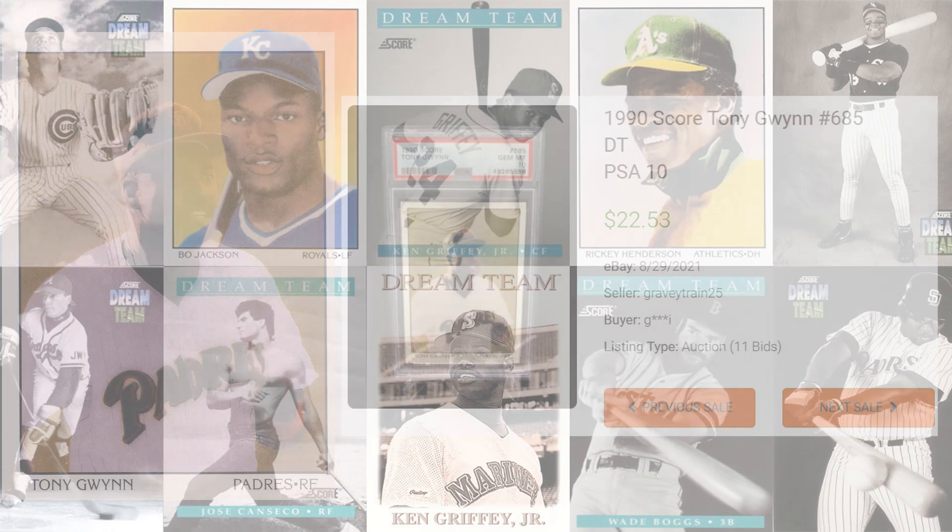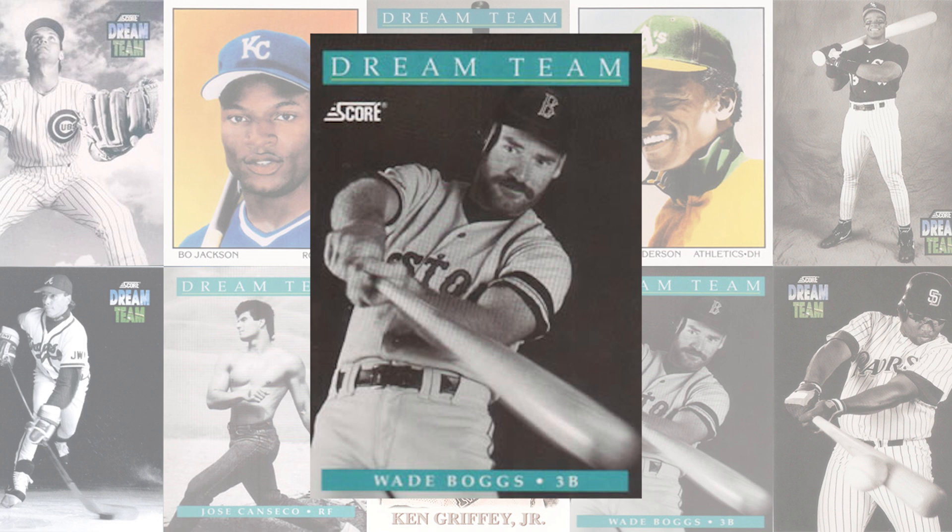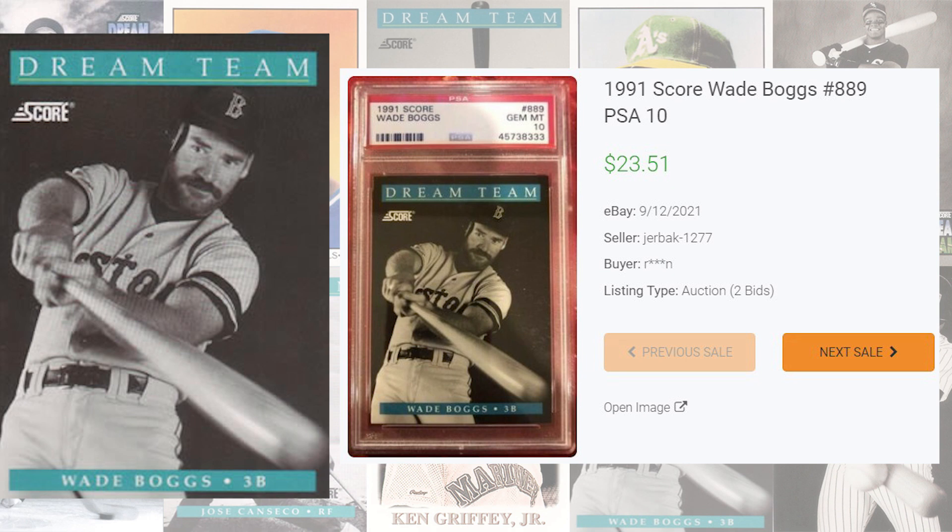We get our first Dream Team card from the 1991 set at number 12 with this Wade Boggs card number 889. Prior to the record sale, the last PSA 10 sold at auction for only $11 and 47 cents back in June of 2019, and the record PSA 10 sale comes back in September of 2021, selling for $23 and 51 cents. Graded 84 times by PSA, this Wade Boggs is a pop of 50 in a PSA 10 compared to 23 in a PSA 9.